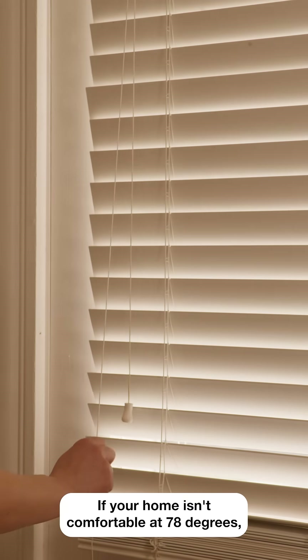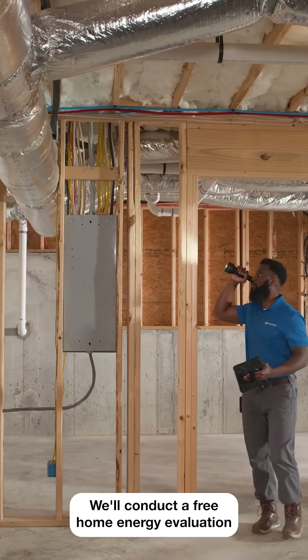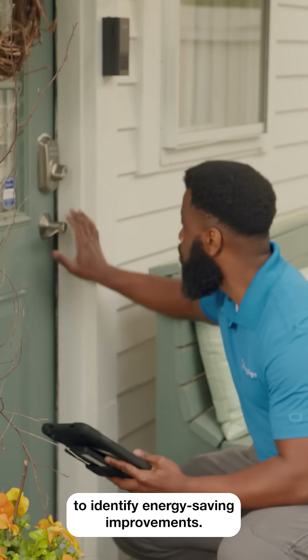If your home isn't comfortable at 78 degrees, it's probably time to check its energy efficiency. We'll conduct a free home energy evaluation to identify energy saving improvements.